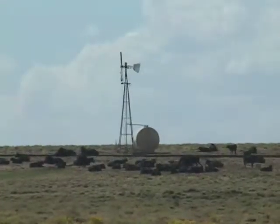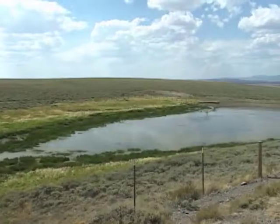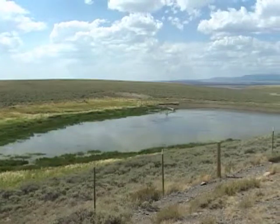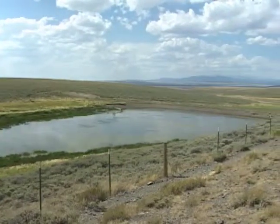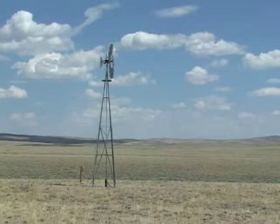Livestock and wildlife are limited to utilizing rangelands that are relatively close to water. By spreading water out across these rangelands, animals are able to spread their use out over a greater area, and utilize forage in areas that they couldn't before because of the distance to water.